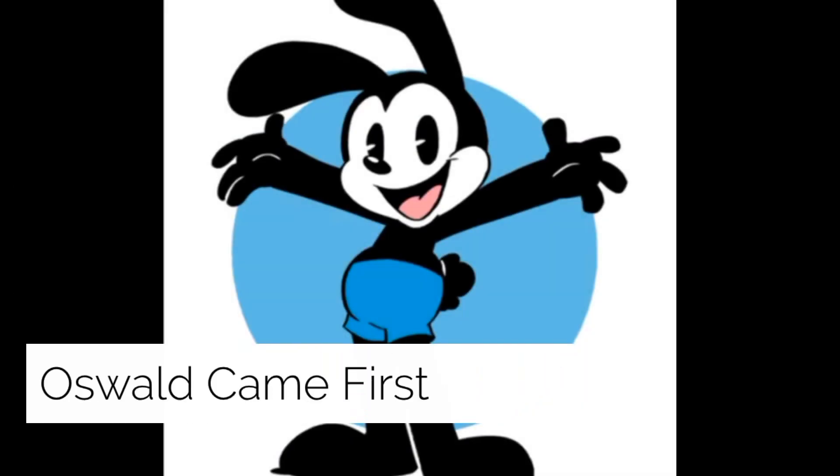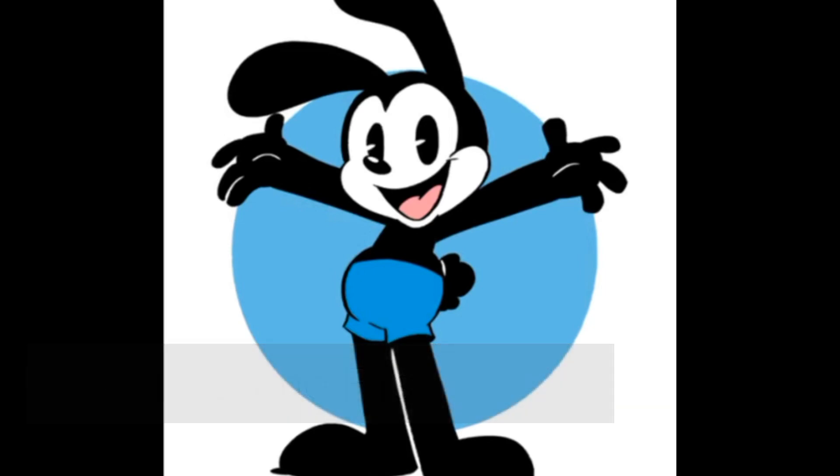Oswald the Lucky Rabbit came first. Oswald was the original Mickey Mouse — he was created in 1927 by Walt Disney and Ub Iwerks for Universal Pictures and starred in several animated short films from 1927 to 1938. Twenty-seven animated Oswald shorts were produced at the Walt Disney Studio. However, due to losing the rights in a contract dispute with Universal Studios, Disney and Iwerks went on to create Mickey Mouse.